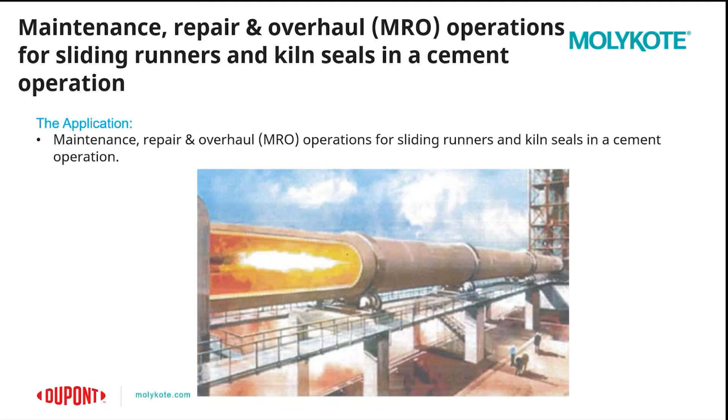By managing kiln health, you can help avoid issues like hot bearings, kiln cracks, wear on rollers, and lining failure. It's best to be preventative to avoid serious damage and the downtime that can become expensive.